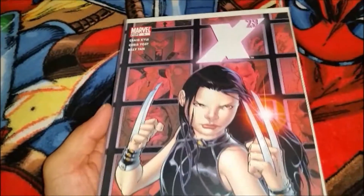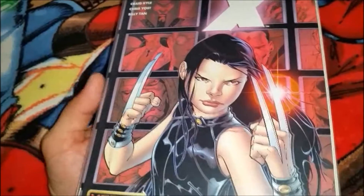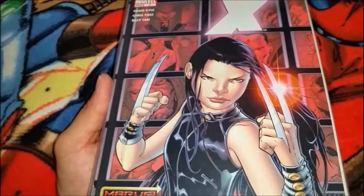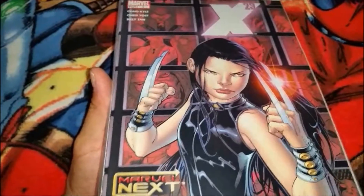X-23 number three. I've been really getting into this character, reading a little bit about her, so I thought I'd pick up some of her back issues and see what all the talk is about.